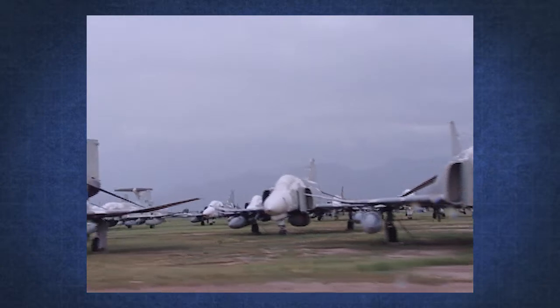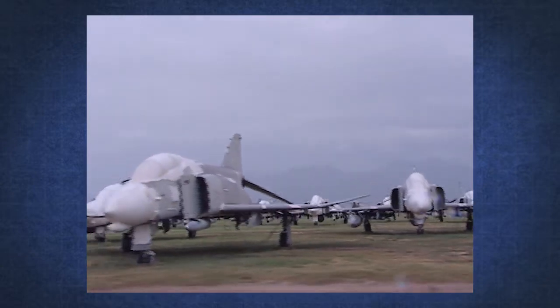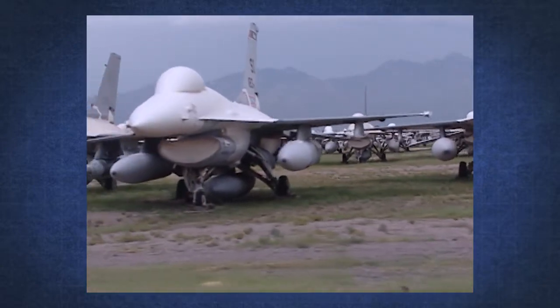As the QF4 inventory is depleted, the U.S. Air Force is converting older F-16s for the next generation of target drones. These "victim vipers" need a better scoring system to accurately reconstruct the in-game missile trajectory.